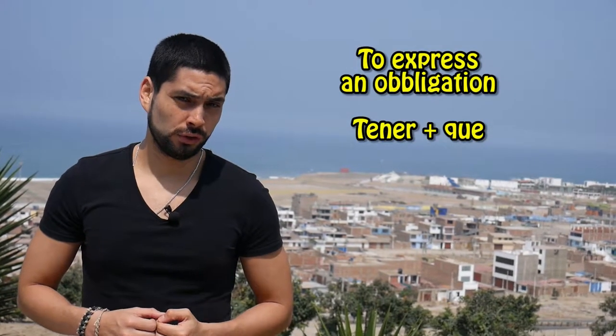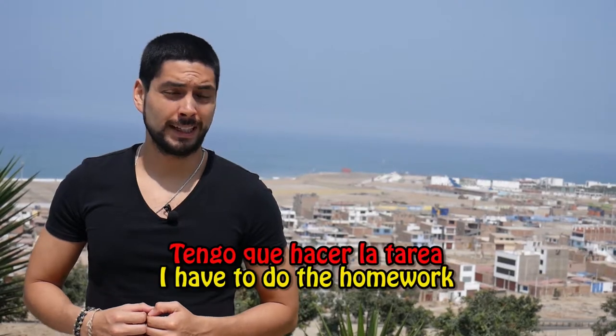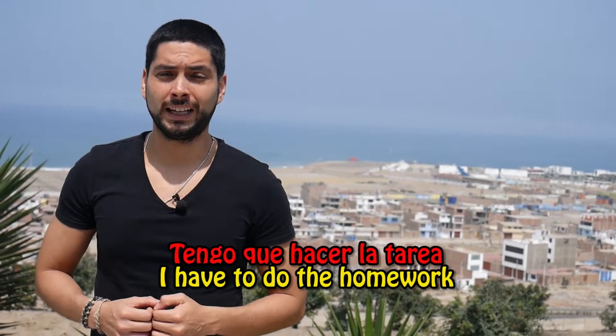Another use which is literally translated from the verb TO HAVE is when we want to express obligation. Ejemplo: TENGO QUE HACER LA TAREA — I have to do the homework.